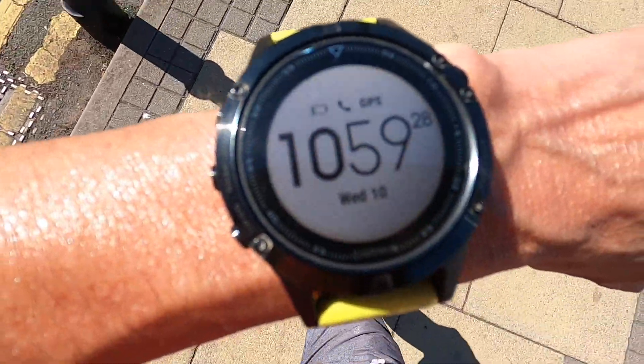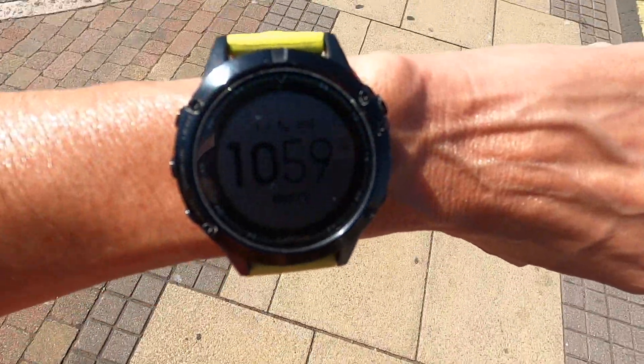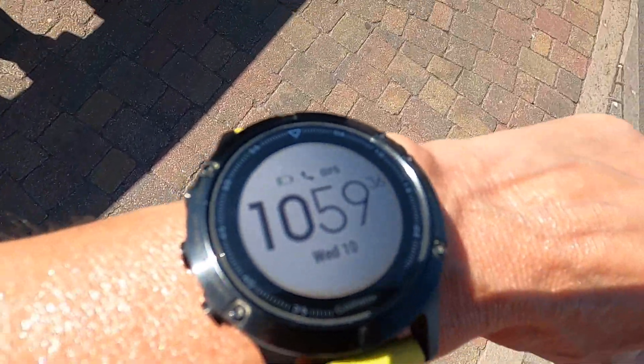Lots of us have got Garmins. I've got this particular model here, which I've had for nearly three to four years — it's a Garmin Fenix 5 Sapphire. The latest Garmins, especially the Fenix series, are looking at a normal retail price upwards of 500 pounds or 500 dollars. Some are even over a thousand pounds. So you've paid a lot of money, so you'd expect the tech to work.